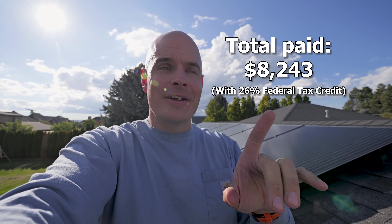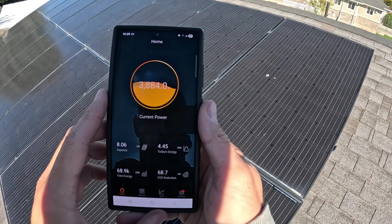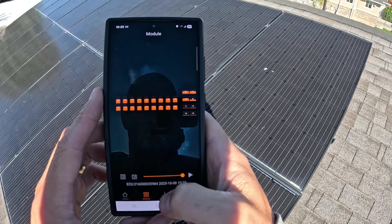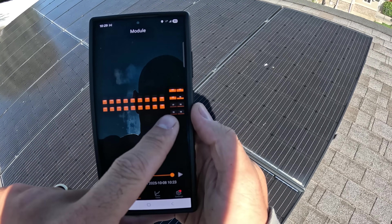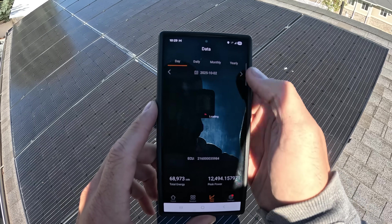I spent $8,243 to install the panels. That's after the federal tax incentives and credits, but there are actually more federal tax incentives and credits now than there were 6 years ago — instead of 26%, it's now 30%. Though with everything going on at the federal level, that could change at any time. Looking at my solar generation app, I produced about 33.6 kilowatt hours every day here in Utah, averaged out over the last 6 years. And I've generated 68,969 kilowatt hours worth of energy in total.